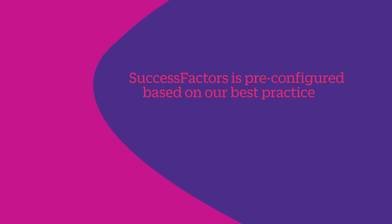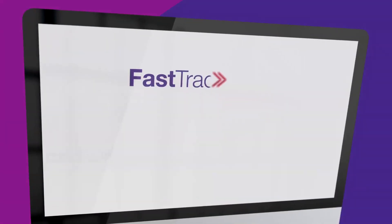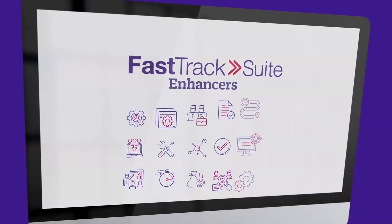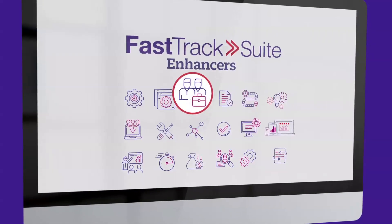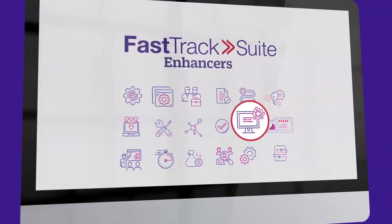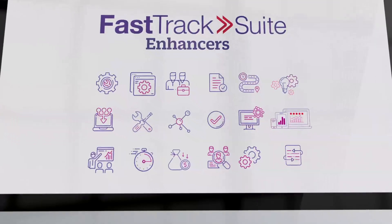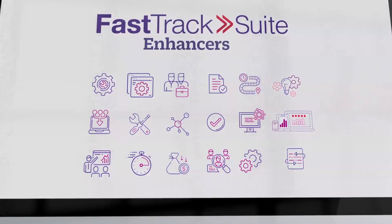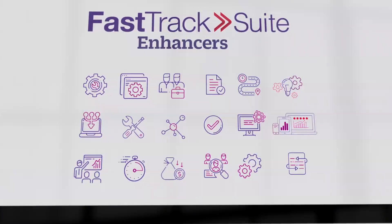SuccessFactors is pre-configured based on our best practice processes, reporting insights, and user experience. NGA has developed enhancers to ensure any organization can quickly adopt the solution — from how to communicate the change to your employee population, to pre-built adoption video tutorials. FastTrack makes it affordable, and with all the additional enhancers, FastTrack is the fastest, most effective way to SAP SuccessFactors.